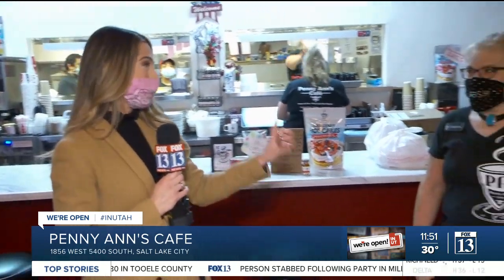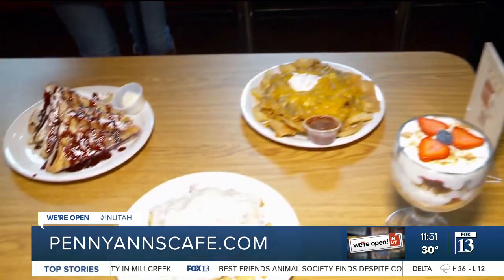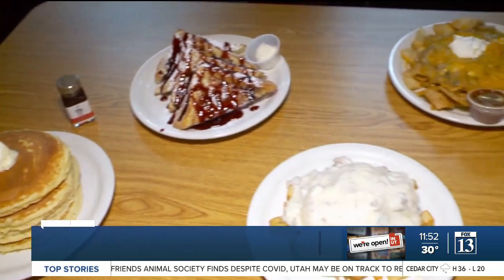In today's We're Open in Utah, I'm the new kid on the block so I'm trying to find the best breakfast places in town, and a little birdie tells me that Penny Ann's Cafe is one of the best, if not the best. Now I've got Cindy Lou here who's going to be breaking down what you can find here. Take a look at this magical food — what are we looking at, Cindy?